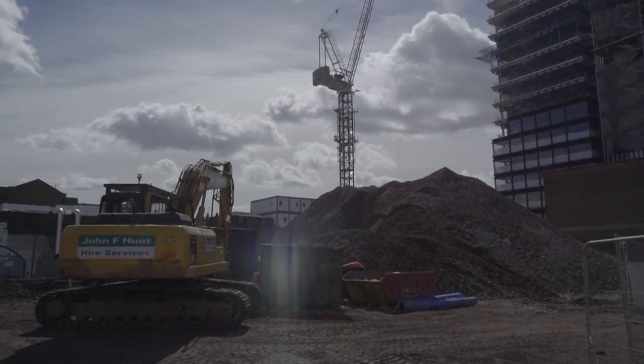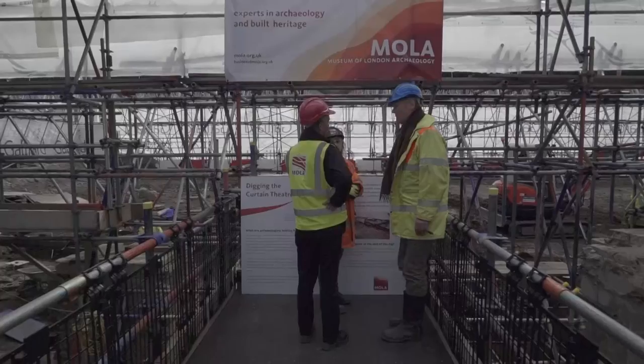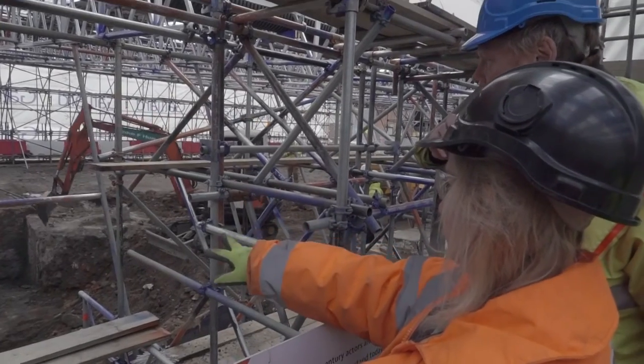Archaeologists from the Museum of London have been uncovering the history of this forgotten part of Elizabethan London, where recent excavations have unearthed the foundations of another theatre on Curtain Road: the Curtain Theatre.